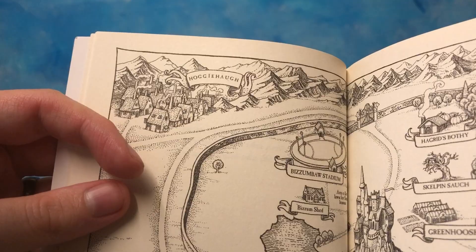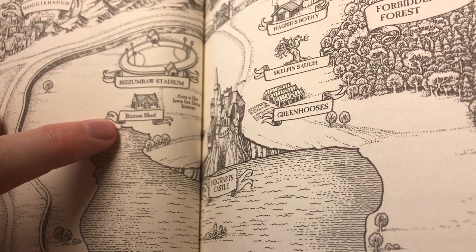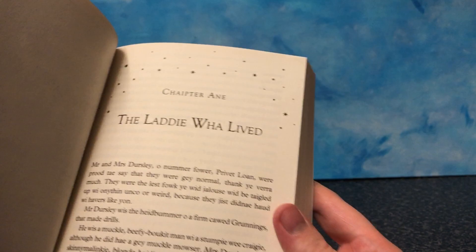Even the map — I don't even know this, I didn't notice this before. Why is it called Hoggy Haw? Why is it called bisomba instead of bisom? Quidditch? Hagrid's boffy. Scalpin's — Scalpin is, like, whacking. Yeah, that makes sense for the Whomping Willow. Scalp — if you get a scalpin, you get a slap. Green hooses, you know.